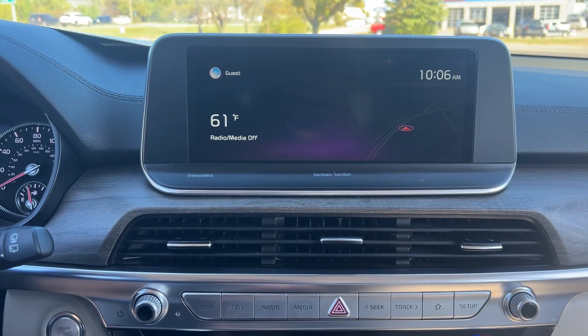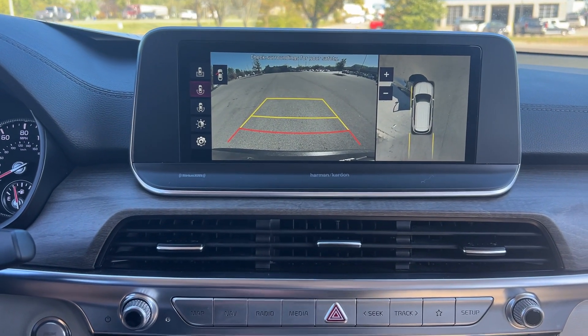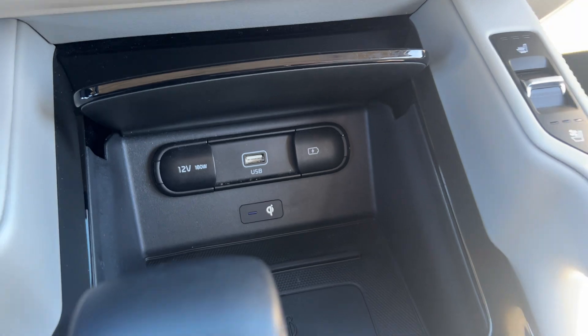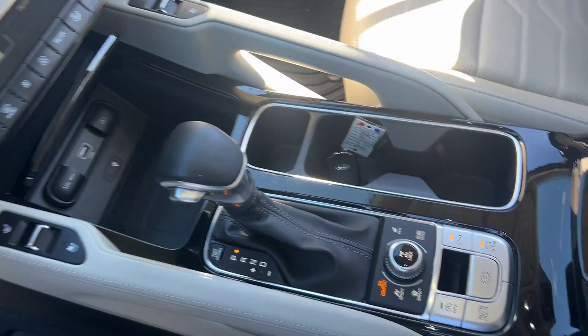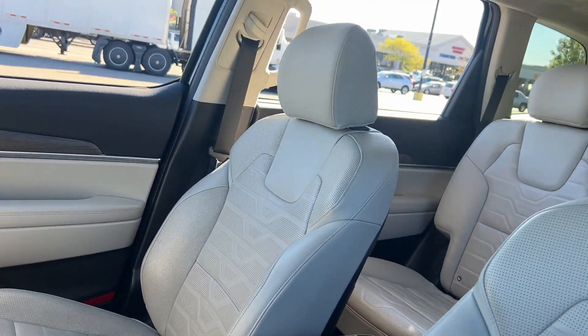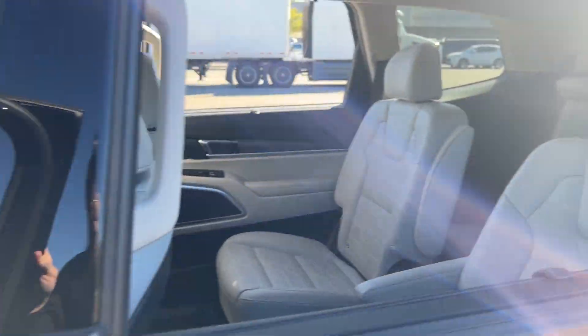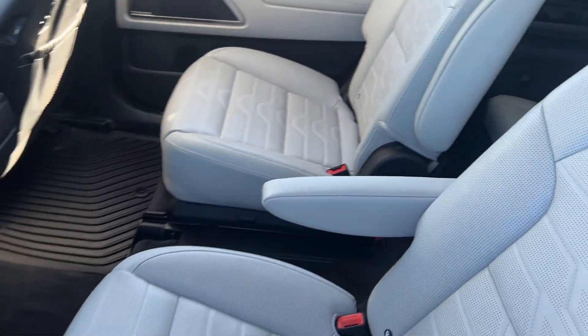These are just some of the great options this vehicle comes with: heated steering wheel, 360-degree view car camera, Apple CarPlay and/or Android Auto, head-up display, pre-collision system, touchscreen infotainment system, heated driver's seat, moonroof, keyless entry, and navigation system.